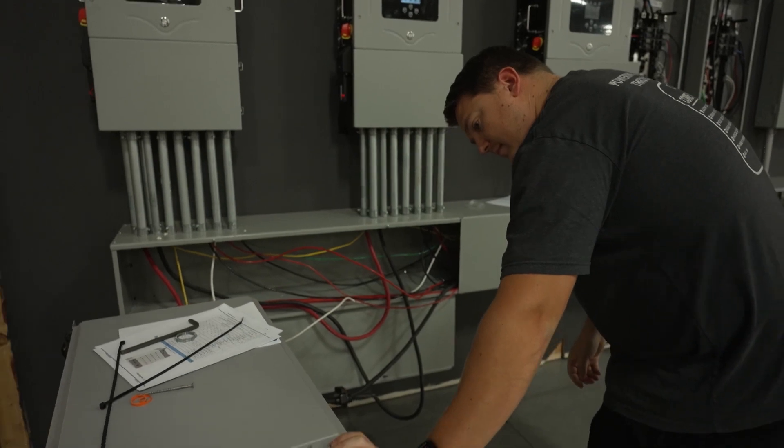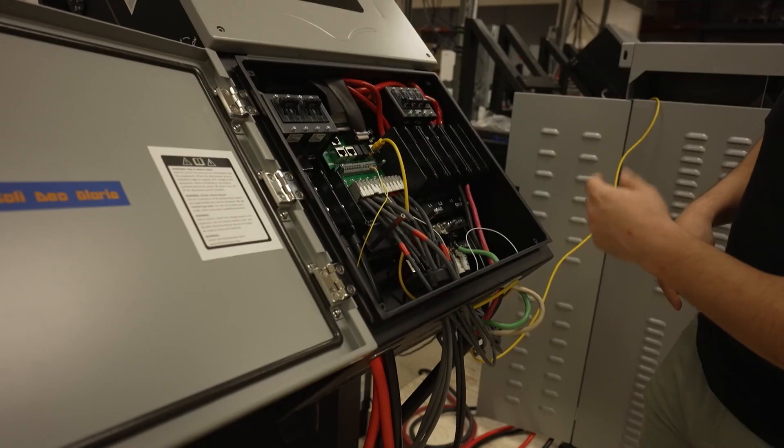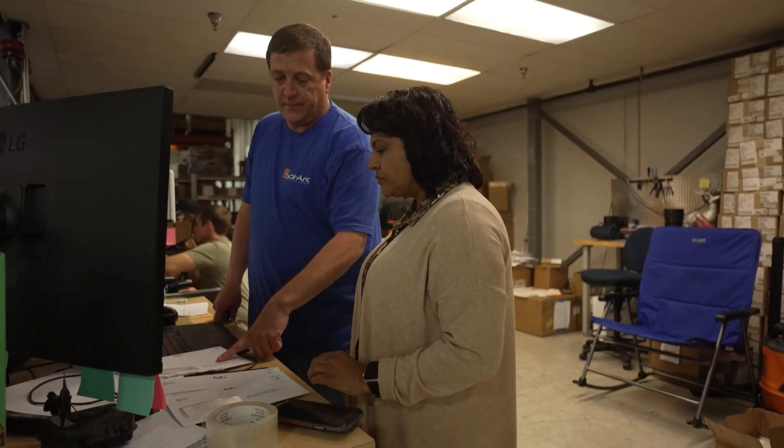We build, design, and innovate products that change people's lives and make them better every day. People don't realize how much power plays a part in their lives — it runs everything. We have the best technology out there, the best innovation, the great minds, the attention to detail, and the discipline to make sure that our products work.